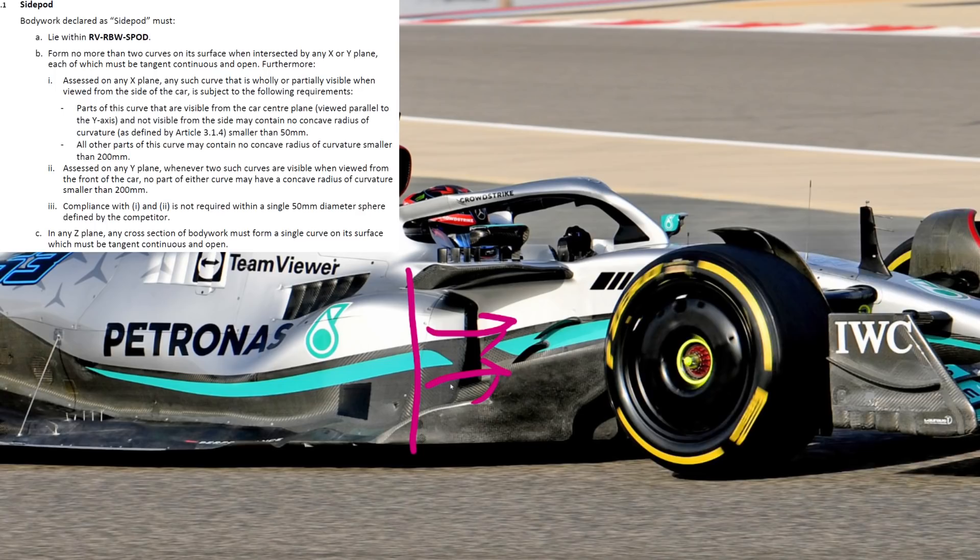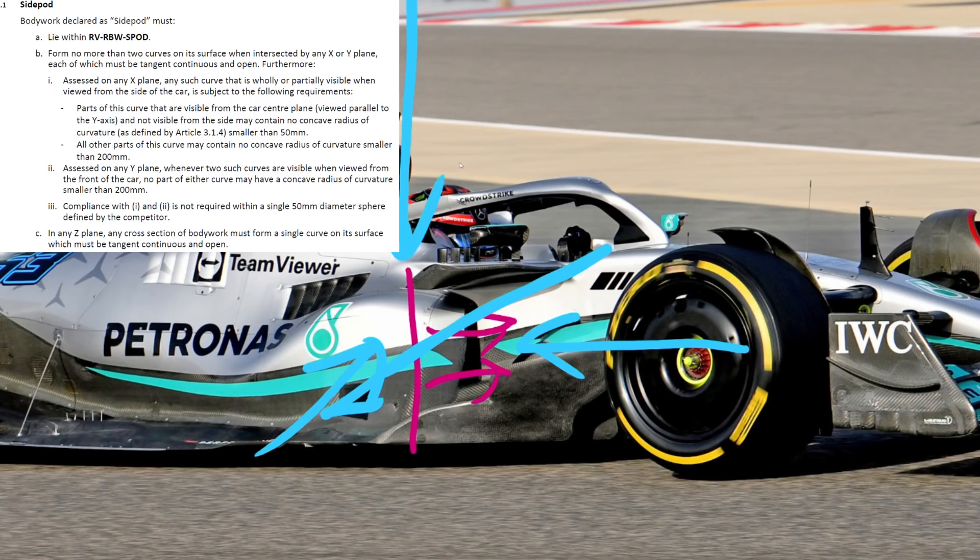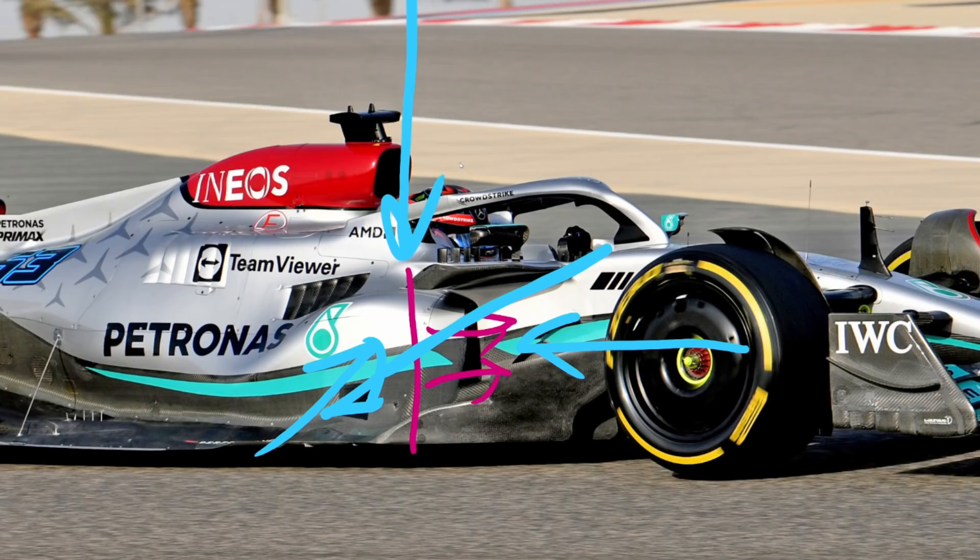The main rules are about how many sections you can have in a certain plane. You can only have two sections if you slice in the Y plane — that's slicing looking from the front of the car. Looking from the side of the car you can only have two sections, and looking from the top you can only have one section. This is where it starts to get interesting for the Mercedes design, and to illustrate how it's working I've made a little 3D model.